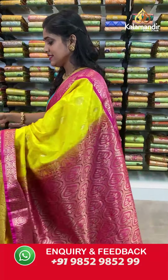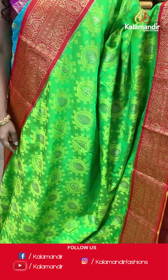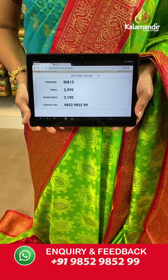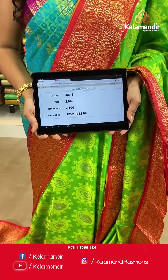Moving ahead to see more gorgeous sarees — a brick colored saree with a combination of parrot green. It has lovely self-design on the body with very minimal work, a contrasting border with gold zari work, a zari woven pallu with tassels at the bottom, and a contrasting embossed blouse piece. Saree code BI813, actual price 2999, offer price 2100 rupees. Take a screenshot and send it to our WhatsApp number 9852985299.